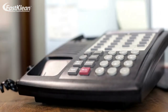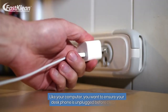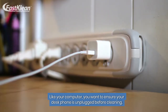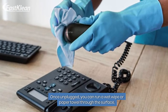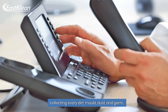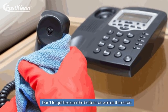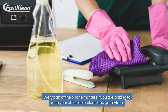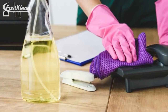Number 4: Clean your desk phone. Like your computer, you want to ensure your desk phone is unplugged before cleaning. Once unplugged, you can run a wet wipe or paper towel through the surface, collecting every dirt, mold, dust, and germ. Don't forget to clean the buttons as well as the cords. Every part of the phone matters if you are looking to keep your office desk clean and germ-free. Don't skip it.